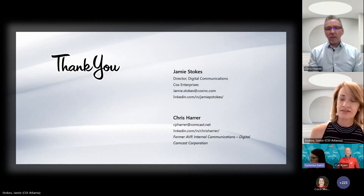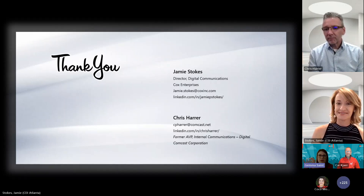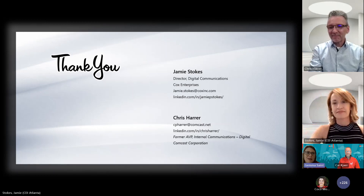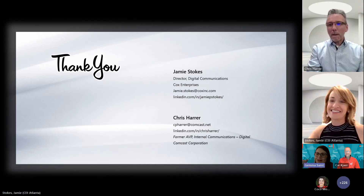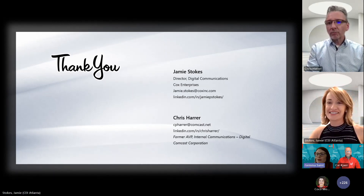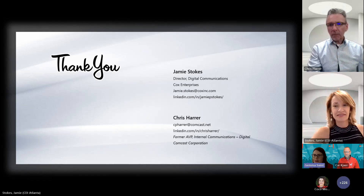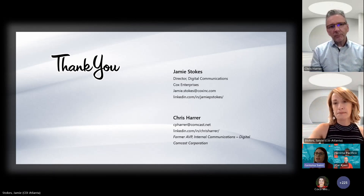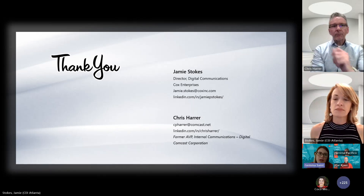We have about five minutes for Q&A. Someone's asked: do you have any features that you spent money on to customize that are now going to be available on the SharePoint roadmap? Yes — things like custom fonts and branding are starting to come out now in SharePoint's feature set, and the banner customization is also coming out soon. Both of us did spend money on those things, so it's great that they're becoming available out of the box.